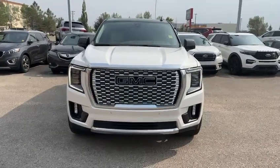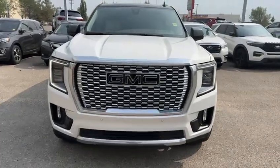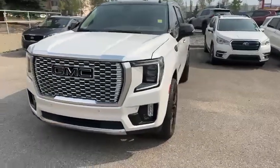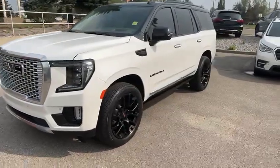Hello, this is Adnan for Southview Acura. Thank you for inquiring on this 2022 GMC Yukon Denali package — pretty awesome choice. I just wanted to give you a quick walk-around video so you can have a closer look at this gorgeous looking vehicle.